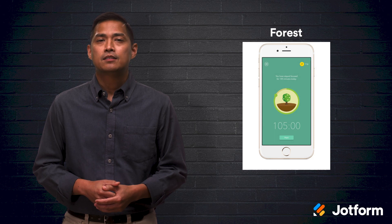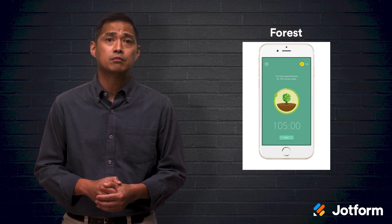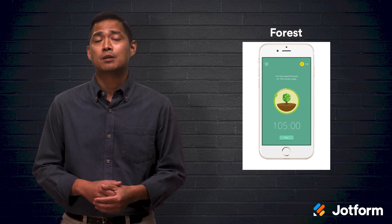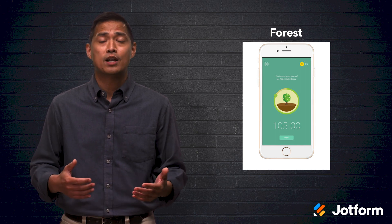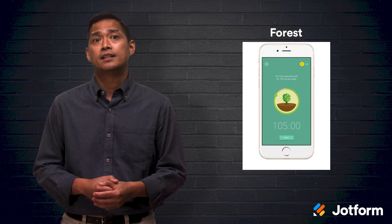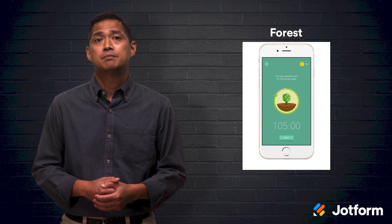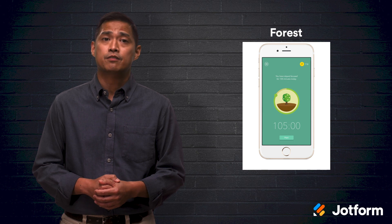If you're into productivity and supporting a great cause, look no further than Forest. This unique productivity app is designed to prevent you from using your phone while you should be working. Trees grow in the app while the timer runs — each tree represents your focus time, and you can earn credits to have up to five real trees planted around the world. Forest has a one-time purchase cost of $1.99 through iOS and can be used across all Apple devices. It's free to use through Google Play, but you need the Pro version to use it across all Android devices.